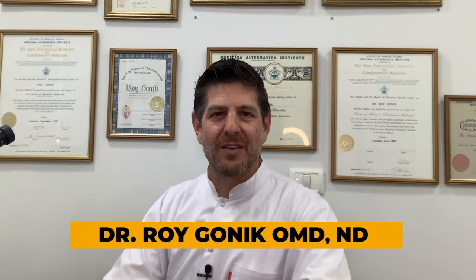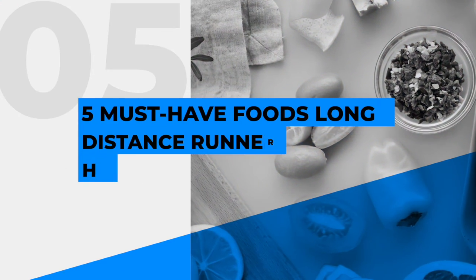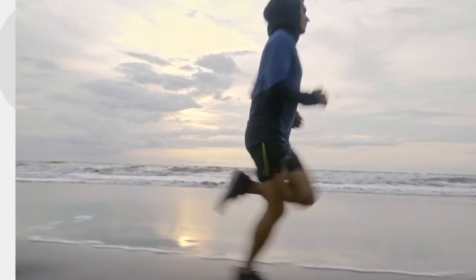Hey everyone, this is Dr. Roy Gonic from the Milestone team, and we are here with another video about the foods — those five must-have foods that every long-distance runner should have.